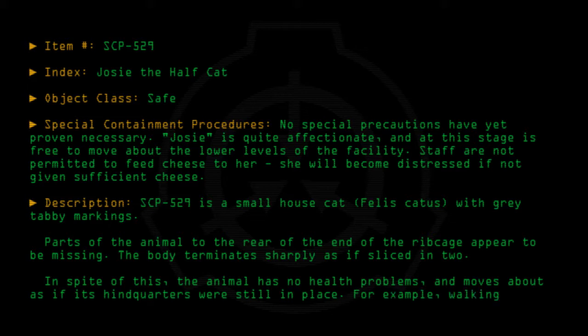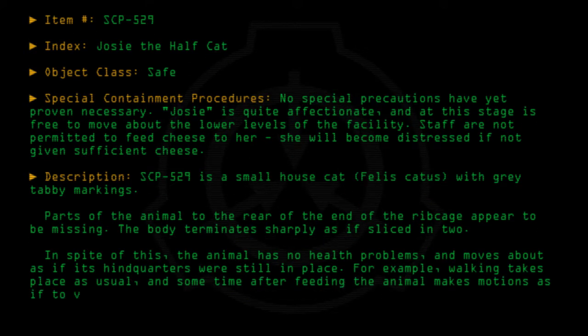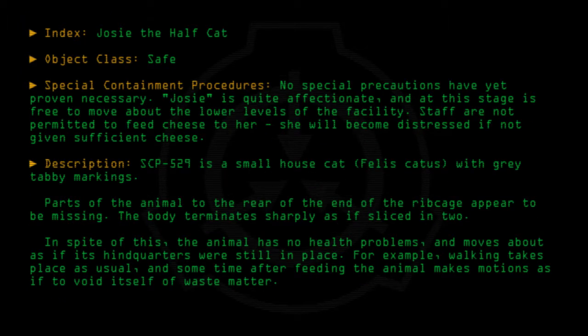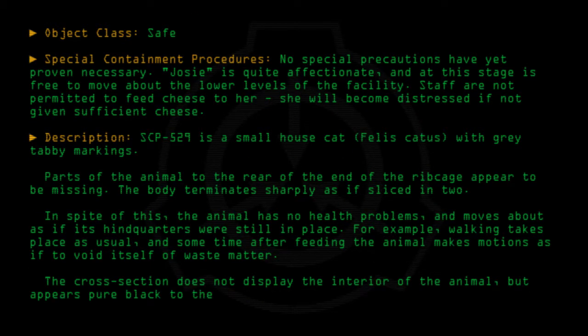For example, walking takes place as usual, and sometime after feeding the animal makes motions as if to void itself of waste matter. The cross-section does not display the interior of the animal, but appears pure black to the eye and absorbs all non-visible wavelengths of light.